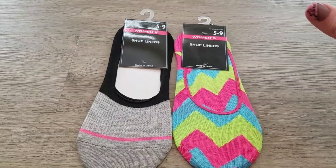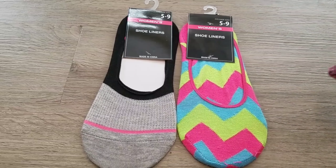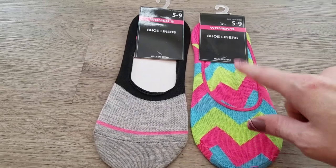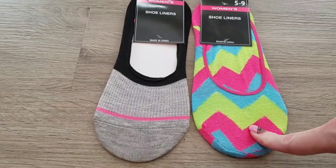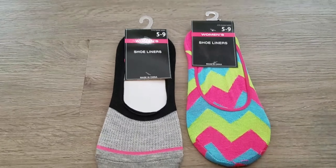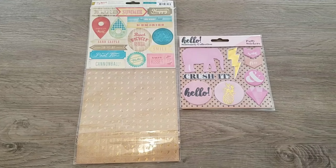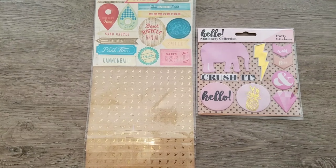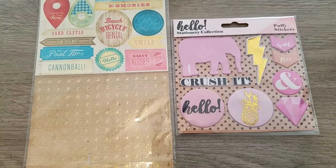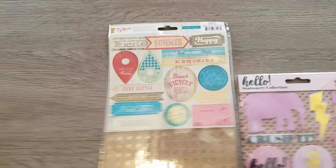Kerrigan hates socks, so to get her to wear them I have to get the no-show ones — these are just called shoe liners. I picked up the chevron and then just the plain black and gray — these are to wear with her Converse. I also picked Kerrigan up some stickers since she recently took up planning. These are currently at the Dollar Tree, they're new. There's also a whole stationery set, so be on the lookout for those.